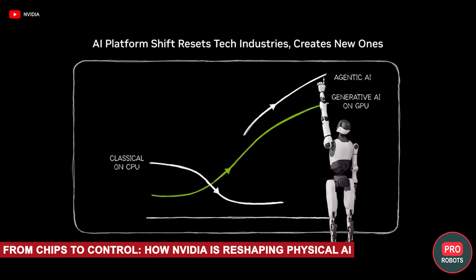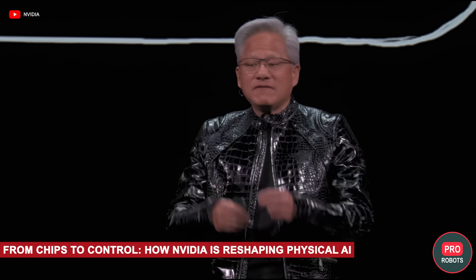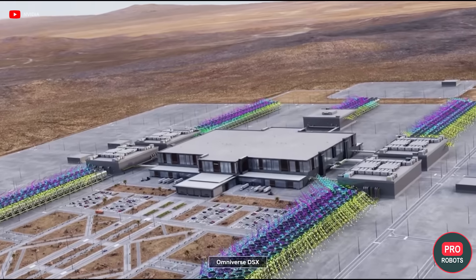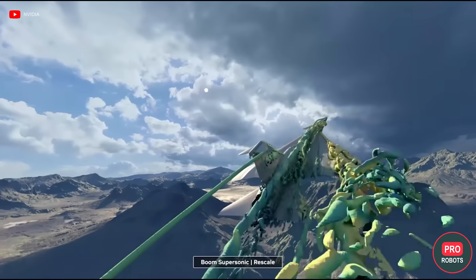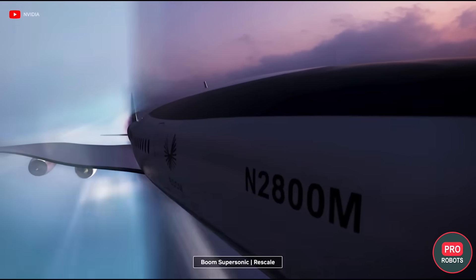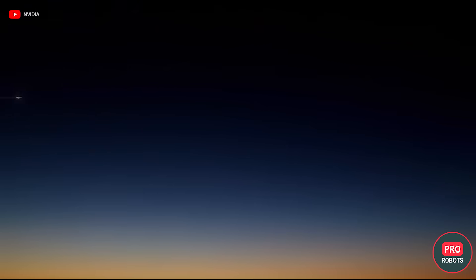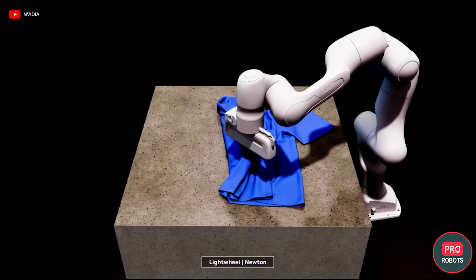Nvidia's presentation at CES attracted huge interest. Jensen Huang took the stage with a simple statement: the next big wave isn't chatbots or image generation — it's physical AI, AI that learns in simulation, on synthetic data, and then enters the real world in the form of machines. But there is a catch: competition around AI is growing, and Nvidia is no longer selling just chips. At CES, it is selling the idea that physical AI can be made faster, cheaper, and safer if you build everything end-to-end according to their rules.